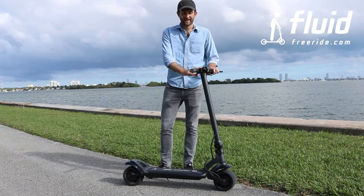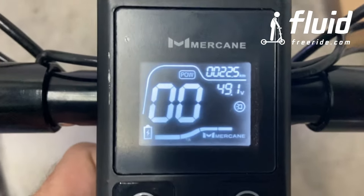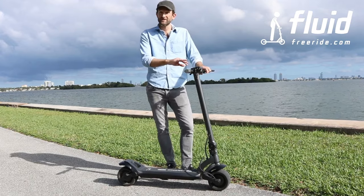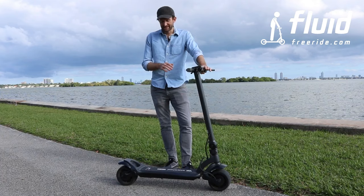In terms of operation, it comes with a smart display. You can turn your scooter on here, select eco and power mode very conveniently and intuitively. It shows your current speed, total mileage, battery bars, and battery voltage.